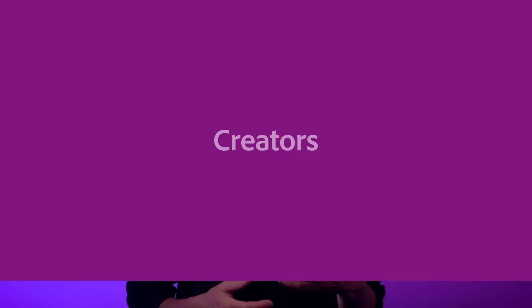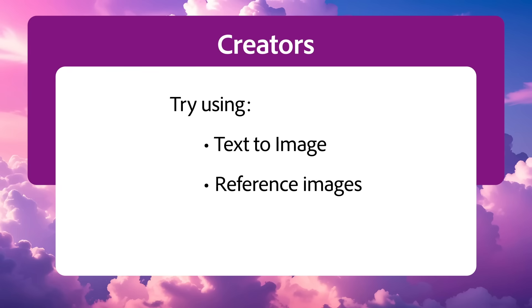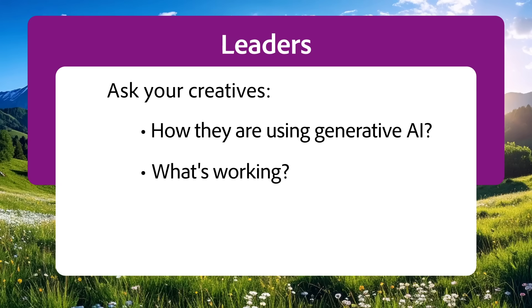So keep these examples in mind going forward. If you're the creator behind the work, now's the time to experiment. Try using text-to-image, reference images, and image-to-video to scale your output — not just in quantity, but in quality and creative range. Each prompt is a chance to push your ideas further. And if you're leading a team, ask your creatives how they're using Generative AI to raise the bar. What's working? What's inspiring? What's next? The future of creative work is here.